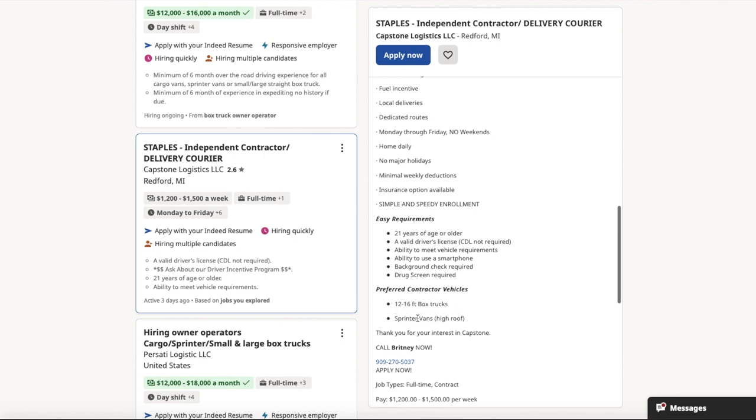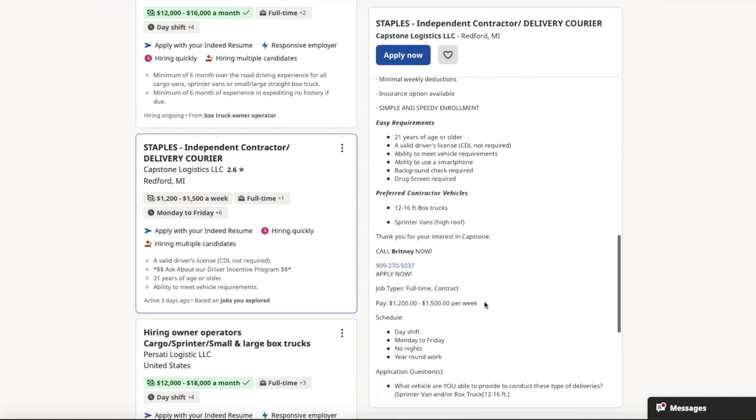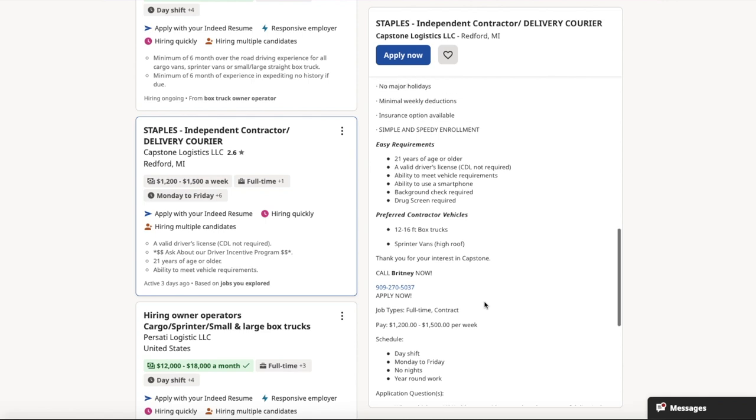They're asking for 12 to 16-foot box trucks and sprinter vans — they require a high roof. The contact person you want to call is the recruiter. Her name is Britney, at 909-270-5037. Check her out and see what opportunities they have for sprinter van and 12 to 16-foot box truck subscribers.